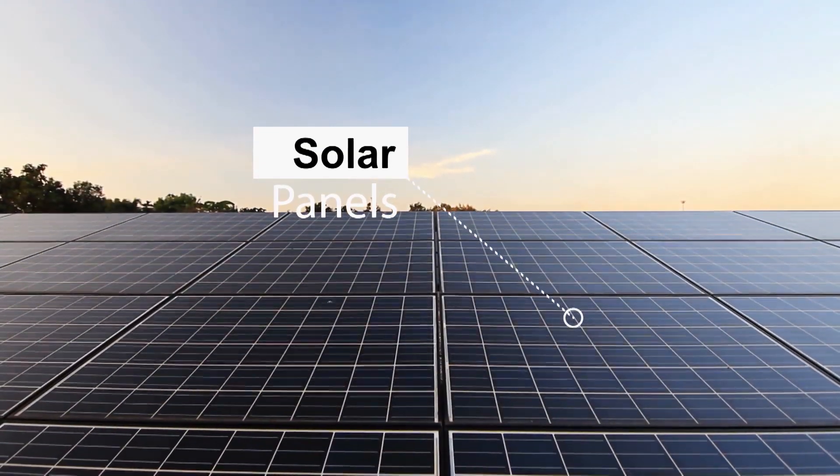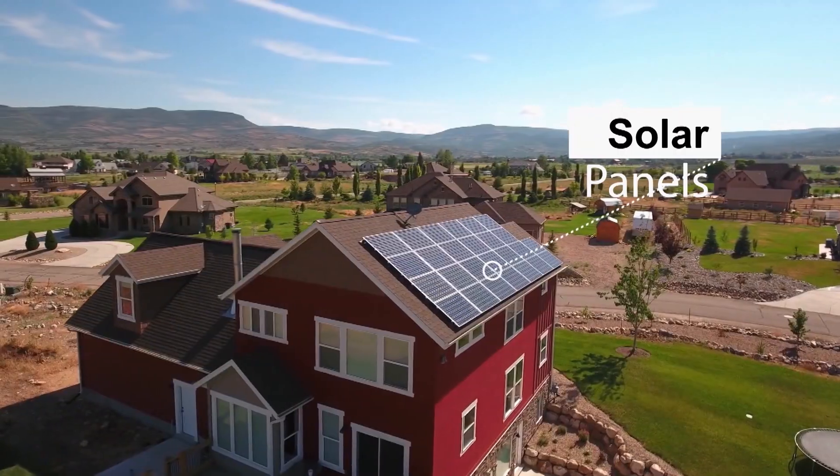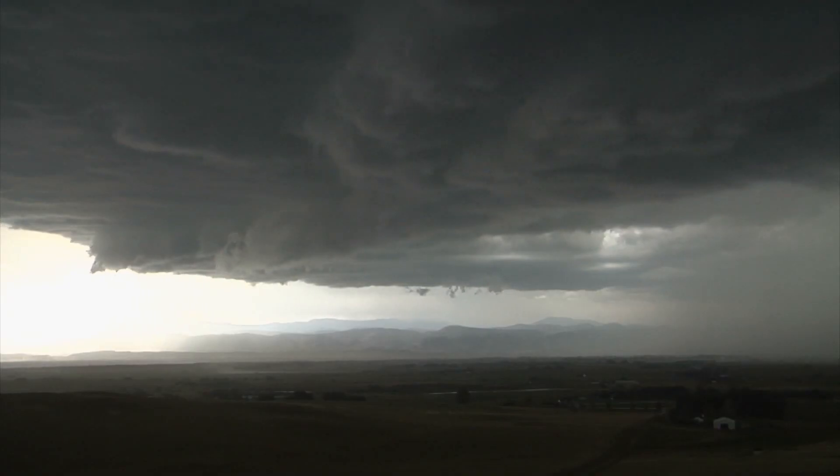When a storm hits, homeowners can now have power by using energy storage with solar panels. Homeowners are able to go off-grid, showing how distributed power could speed future storm recovery.